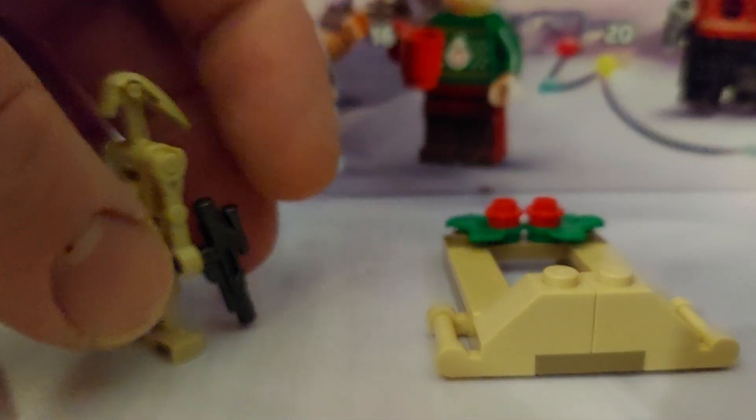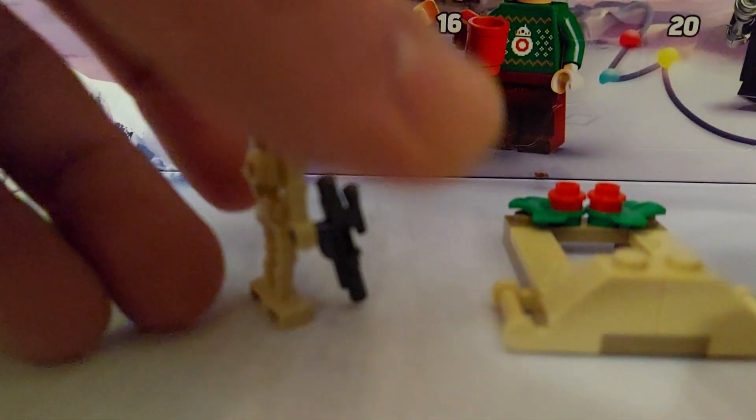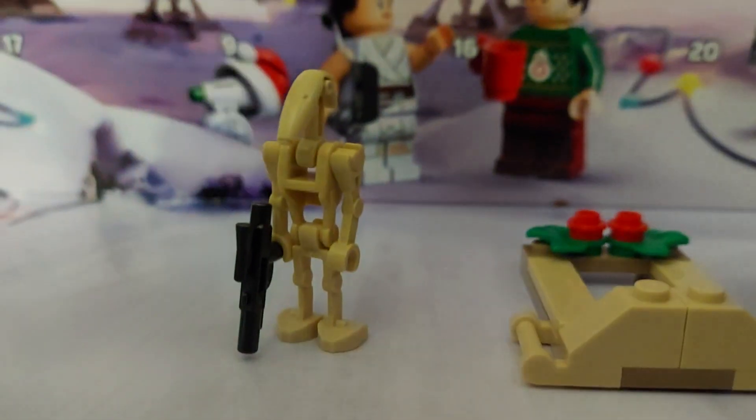And for the Star Wars Advent Calendar, we have ourselves a battle droid. Roger, roger!